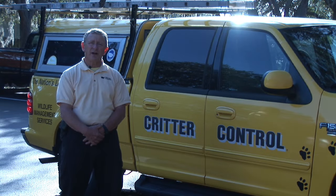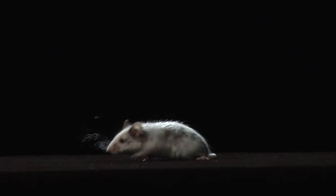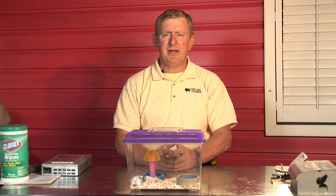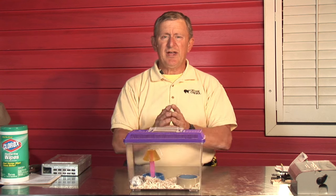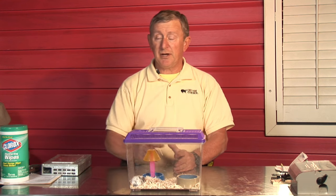How to take care of nuisance wildlife rodent and pest problems. This is Ed with Critter Control of Tampa Bay. There are a number of things that would help to repel mice, but first of all remember the biology of the animal — a tremendous sense of smell. Their olfactory senses are fantastic, so anything that smells a little off is going to probably repel them.